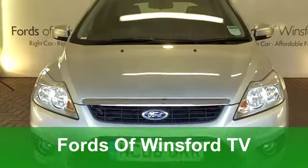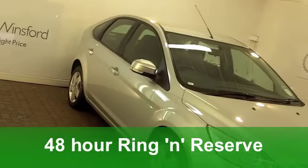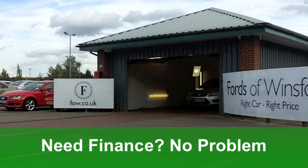Here we have great value motoring, a Ford Focus — it's great to drive and economical to run. This one from 2008 is a 1.8 diesel with added style and five doors, and it's covered just around 29,000 miles.